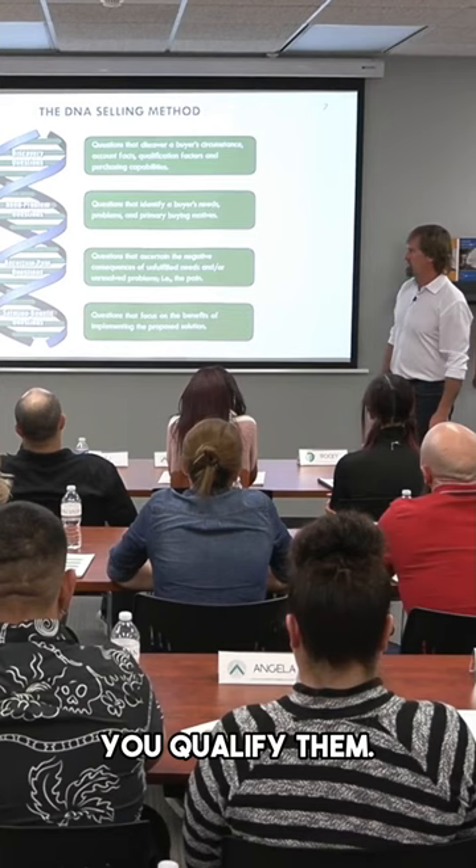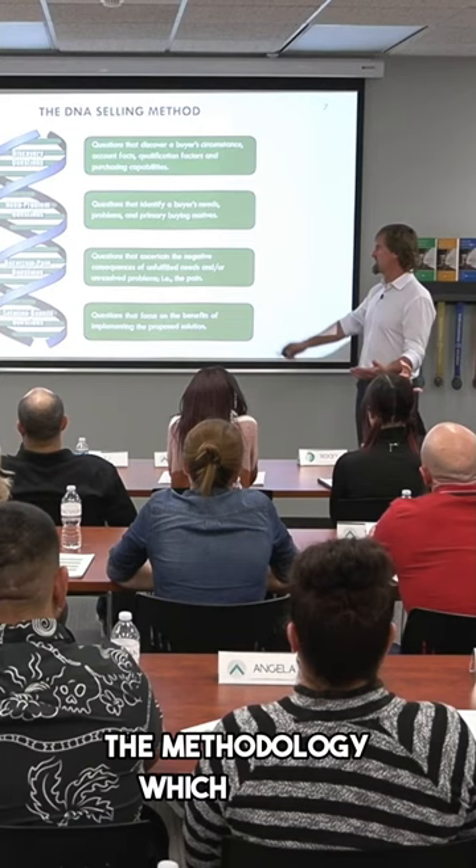You then get into the real pulp, the nectar of the DNA Selling Model — the methodology — which is need and problem questions. What are their needs? What are their problems? What we call PBMs: their primary buying motives.